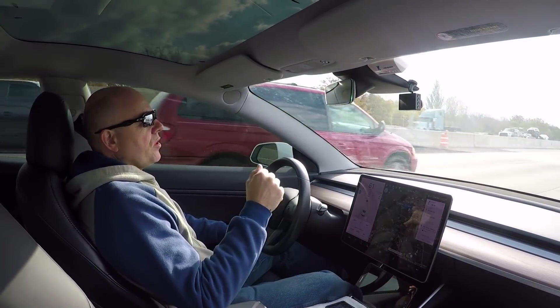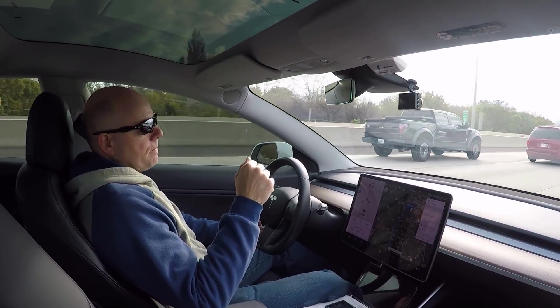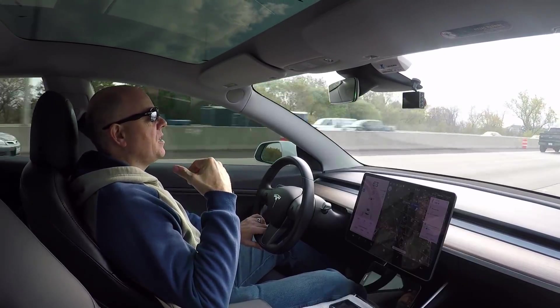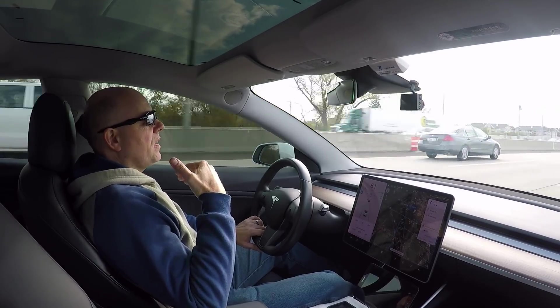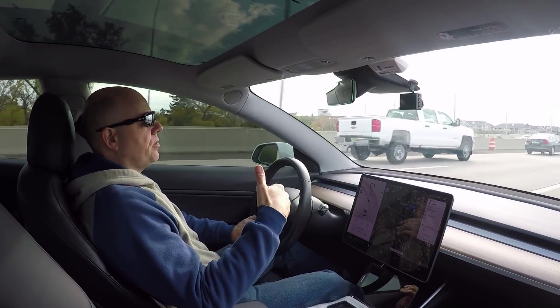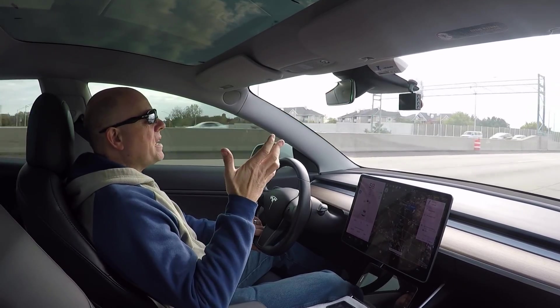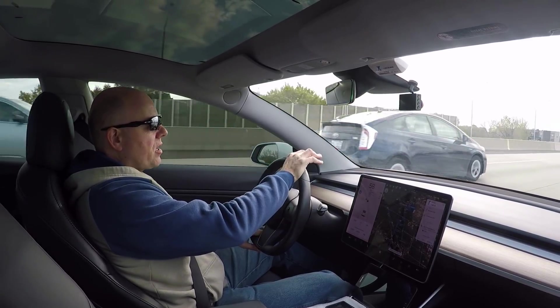There is also a discussion forum called Eco Modder, which I frequent. Its purpose is to discuss the efficiency of vehicles and how to maximize your efficiency. There's a lot of good data there.